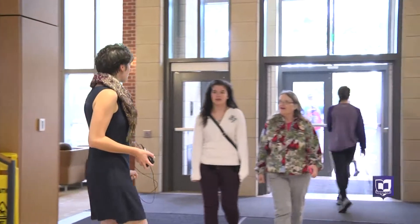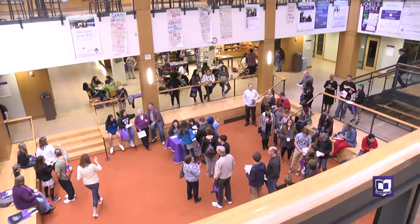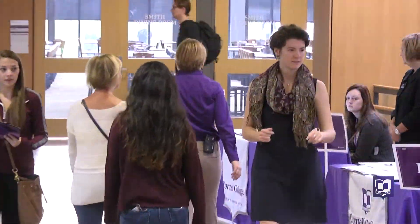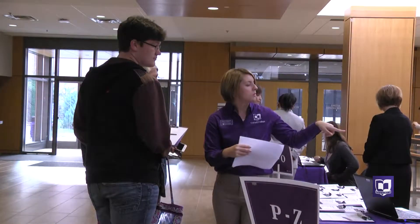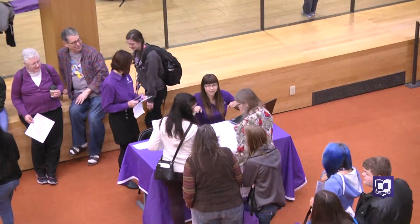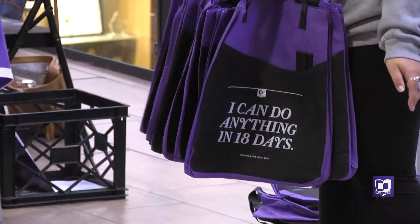Good morning, are you guys here for the open house? Yes. You'll start your visit in the Thomas Commons, the center of campus where you'll find the Hilltop Cafe, our bookstore, a fitness center, and offices such as the Berry Career Institute, student organizations, and our civic engagement office. There's a table right down there and that's where you get to choose which class you're gonna attend today. You'll also notice the orange carpet in the center of it all. This is one place where students regularly gather for activities.